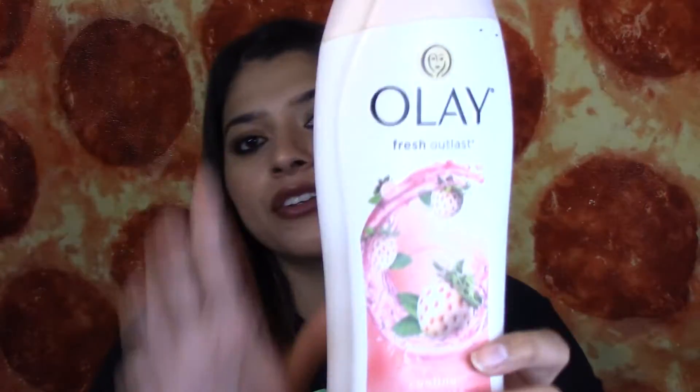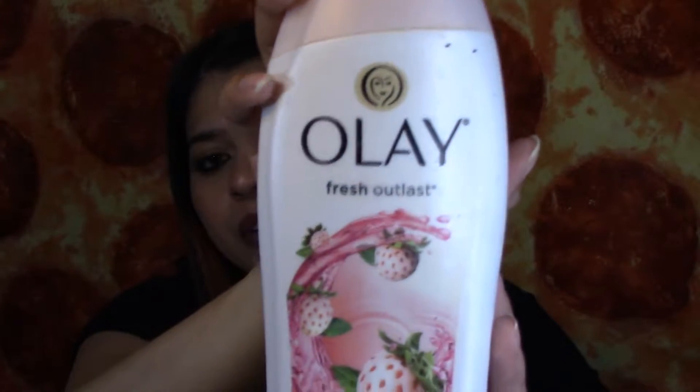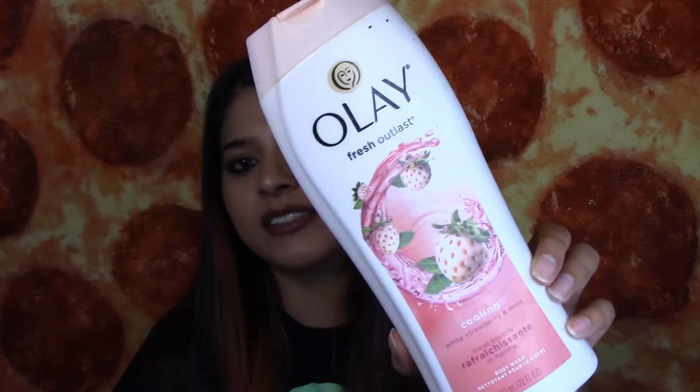The next thing that I finished is this Olay Fresh Outlast Cooling White Strawberry and Mint Body Wash. It smells so good and I really like how it makes my skin feel really fresh. So I will definitely repurchase this later on.